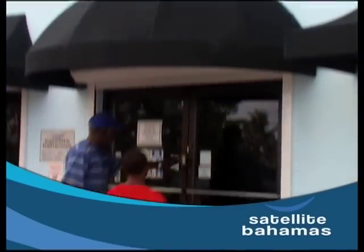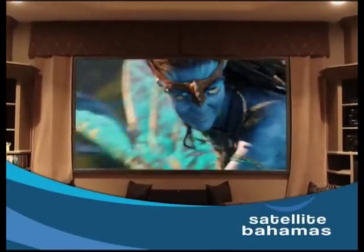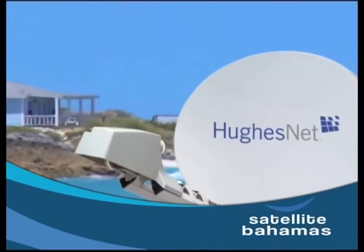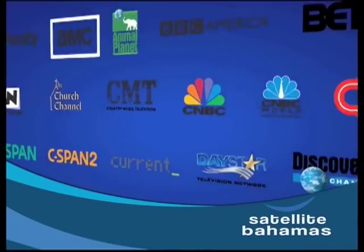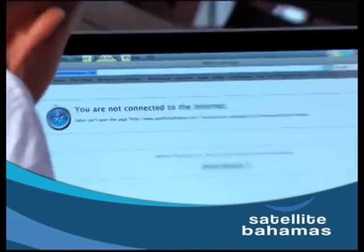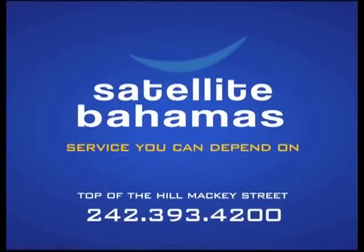Is this happening to you? TV off? Internet down again? Listen, there's a better way. At Satellite Bahamas, we not only guarantee you quality service, we assure you the best quality HD satellite television experience and offer satellite internet service for the family islands. With our team of professionals and the best selection of digital channels and advanced satellite internet technology, we promise this will never be you again. Make the switch. Satellite Bahamas — service you can depend on. Top of the Hill, Mackie Street.